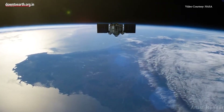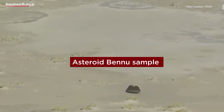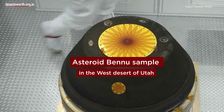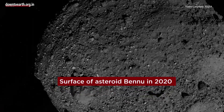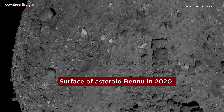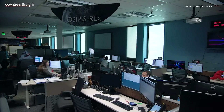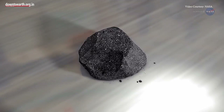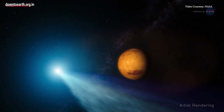NASA has confirmed the return of its capsule consisting of the asteroid Bennu sample in the west desert of Utah. The sample had been scooped up from the surface of asteroid Bennu in 2020 by the OSIRIS-REx spacecraft. It is likely to provide fresh insights into the formation of the solar system 4.6 billion years ago, and possibly how life started.